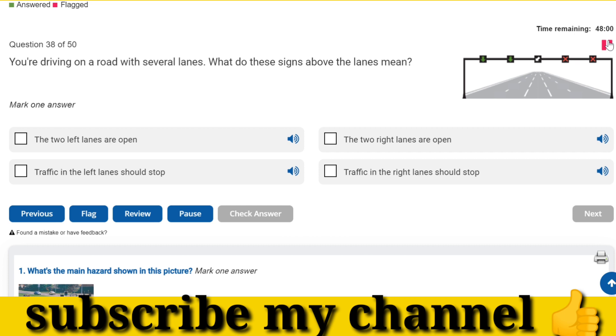You're driving on a road with several lanes. What do these signs above the lanes mean? The two left lanes are open.